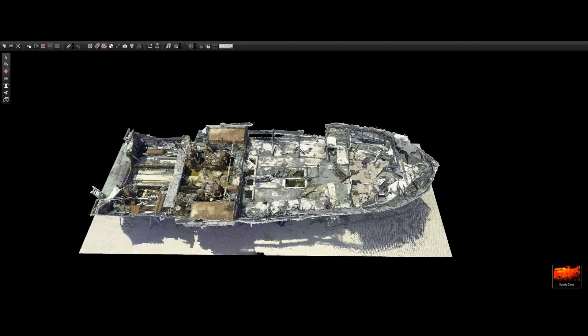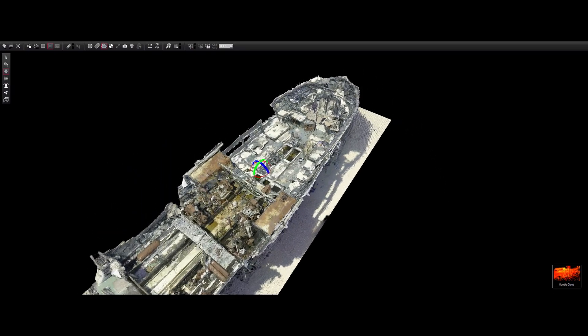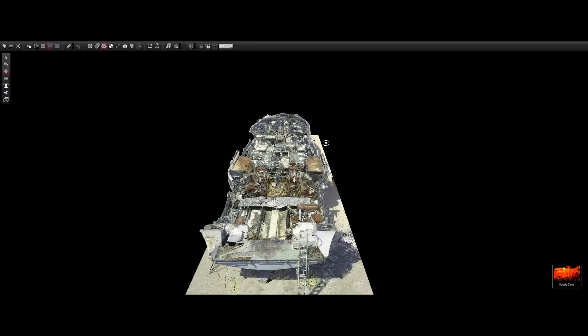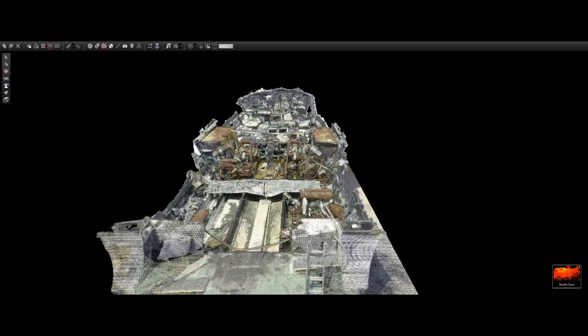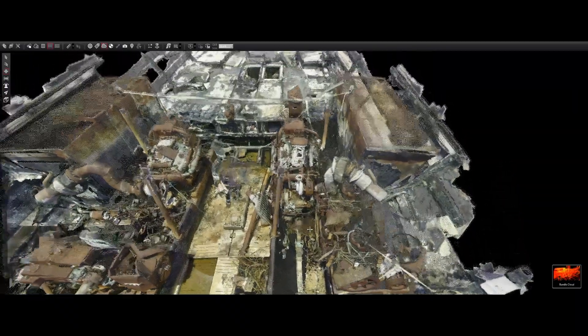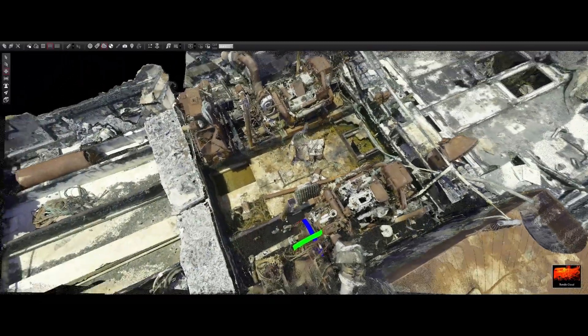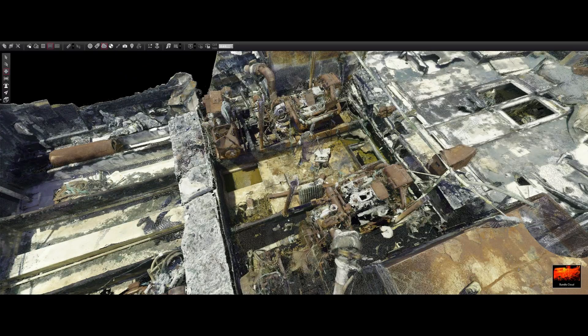We did a project with a large wreckage of a dive boat disaster out in California. All of the wreckage had been assembled and recreated on a naval base, and we were finally allowed in to document it. We had one shot, and this was a very large reconstructed boat, so for us to get this done accurately and quickly and efficiently, it was critical that we be able to scan with dense point clouds in a quick fashion.